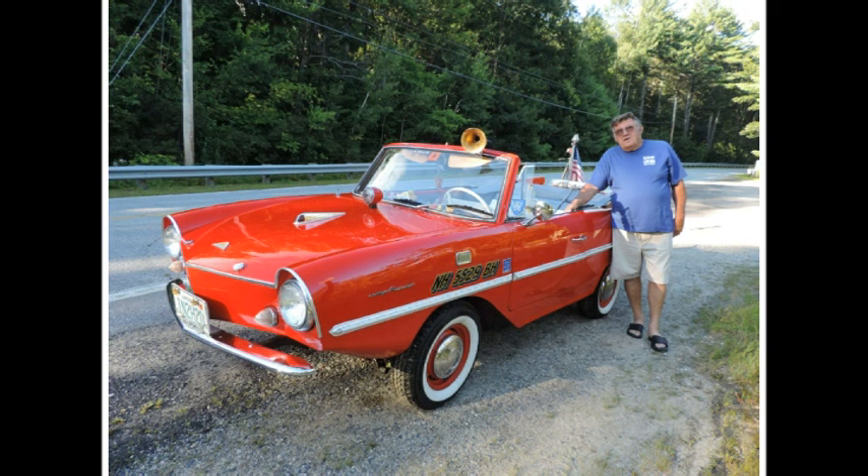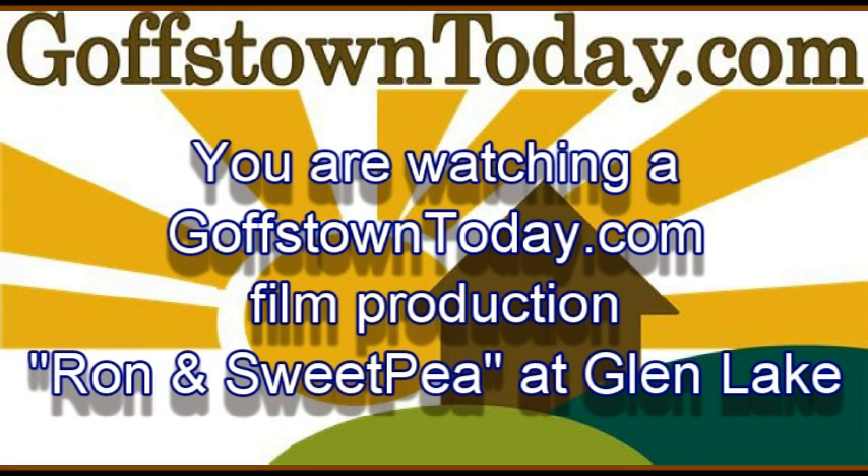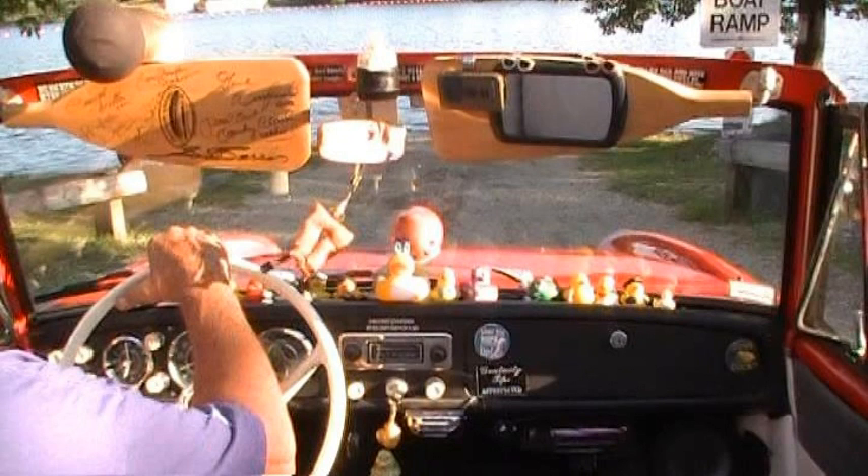Same motor and everything? Same motor, same everything. And that one isn't finished. He wants $28,000 for it. This one here two years ago was valued at $80,000. With the economy down, it's about $65,000. What a beauty, my goodness.